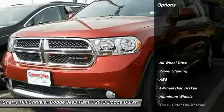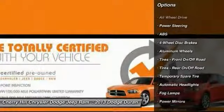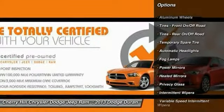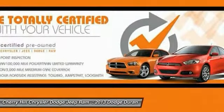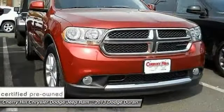Here are some of this vehicle's great options: stability control, traction control, anti-lock braking system, steering wheel audio controls, keyless entry, all-wheel drive, power steering, adjustable steering wheel, driver airbag, and cruise control.